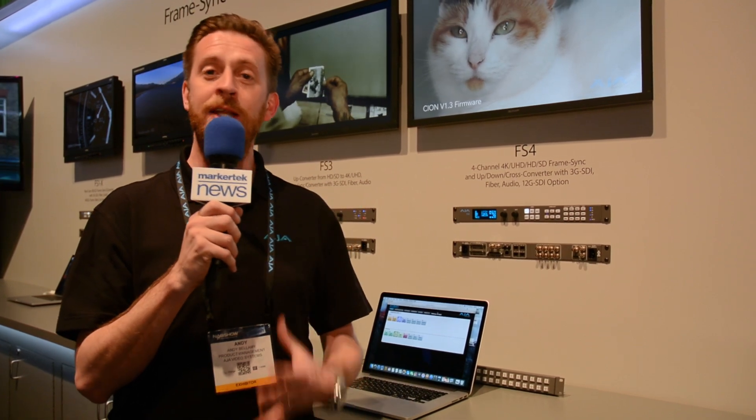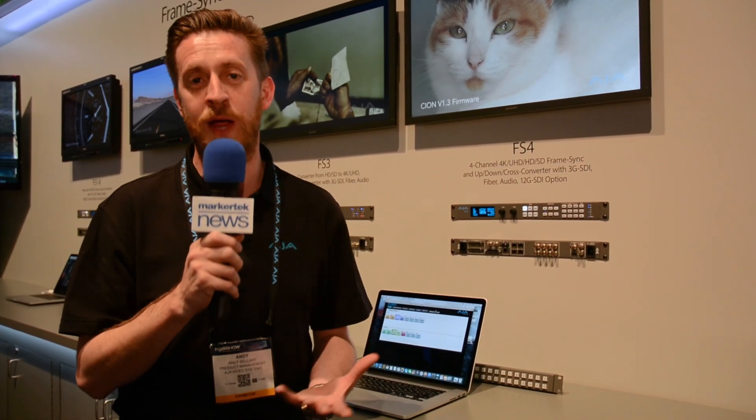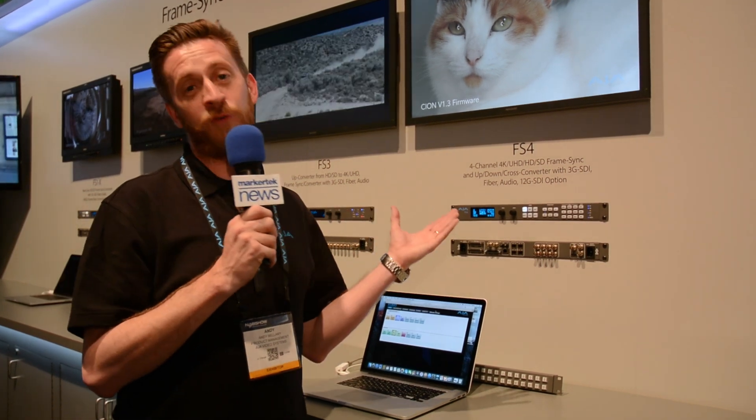Hi, I'm Andy Bellamy at AJ Video Systems. I'm a product manager and I'm here to tell you more about the NAB 2016 announcements. We're thrilled to add another member to the amazing FS range of products. We're very thrilled to introduce the FS4.